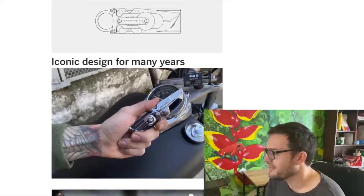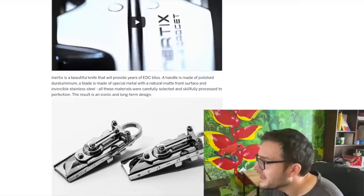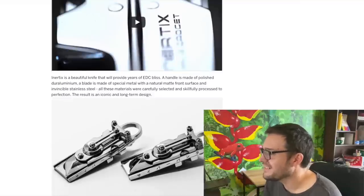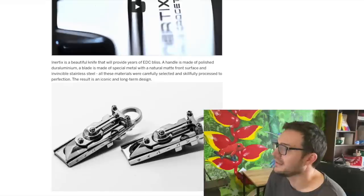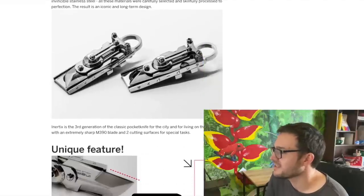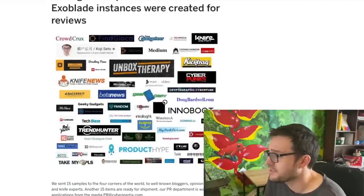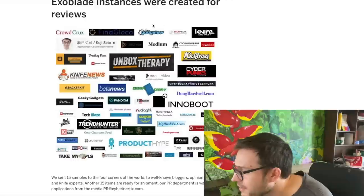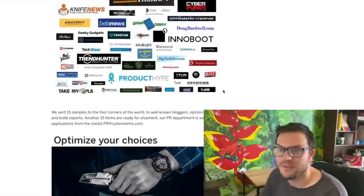It's a very busy-looking gadget. 'Inatex is the beautiful knife that will provide years of easy bliss. The handle is made of polished duraluminium. The blade is made of a special metal with a natural matte front surface and invincible stainless steel - all materials carefully selected and skillfully processed to perfection.' I reckon this one is M390, which is something, and all the shill sites have covered it - but I found none that did it without being paid.